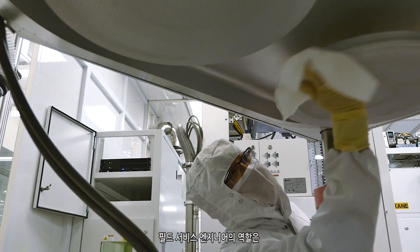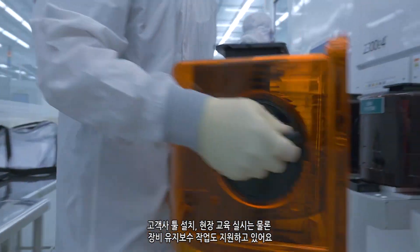Field service engineers are tasked with troubleshooting and working on the equipment that LAM sells our customers, usually at the customer site. We are LAM's frontline. We're working with the customer directly on a daily basis. We install the tools for the customer and also provide on-site training as well as assistance maintaining the equipment.